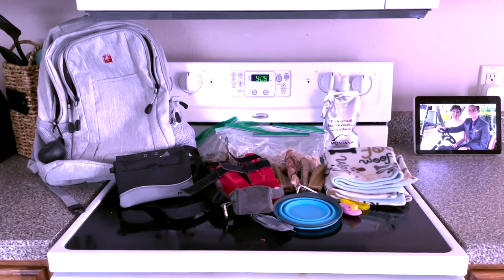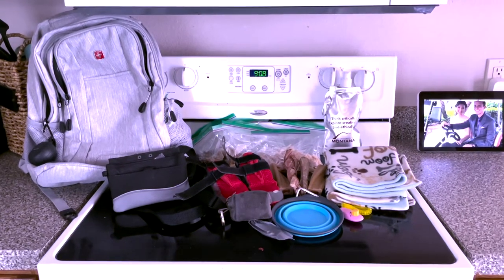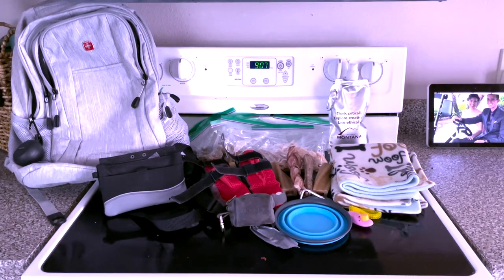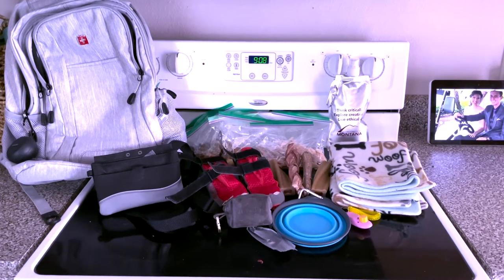When getting her backpack ready, I always pack her treat pouch and different value treats. I also make sure to pack a water pouch, her collapsible water bowl, poop bags, wipes, and ziplock bags. Then I pack a foldable mat in case the floor is dirty, chew toys or bully sticks, and an extra leash.